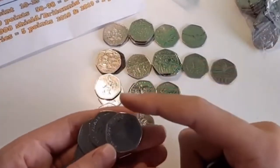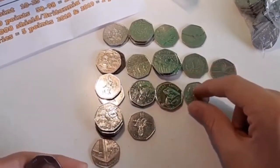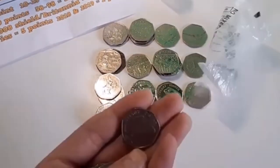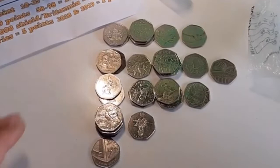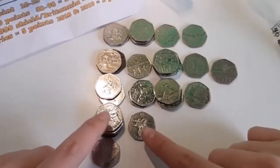Haven't seen Mrs. Tiggy-Winkle in a while. There's another Jeremy Fisher — two more points. And another Jeremy Fisher — one more point. So we just got 53 points total!